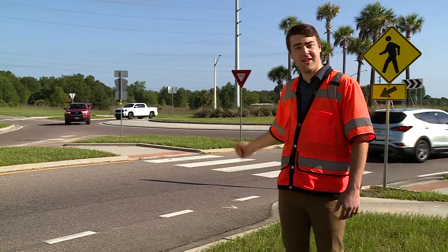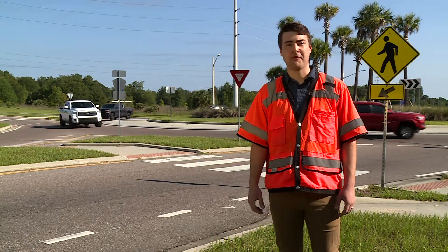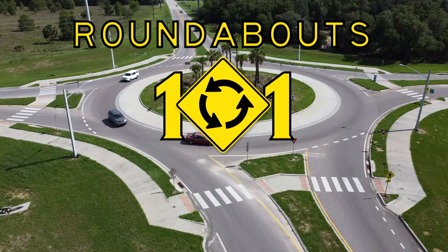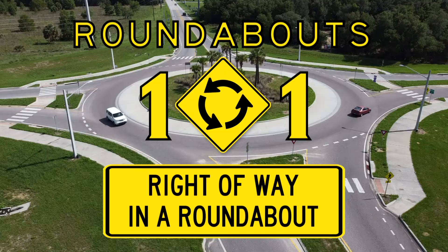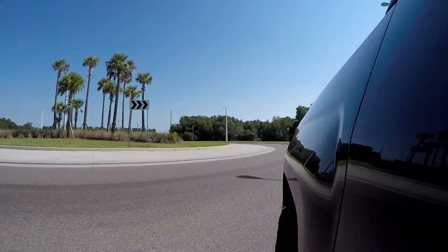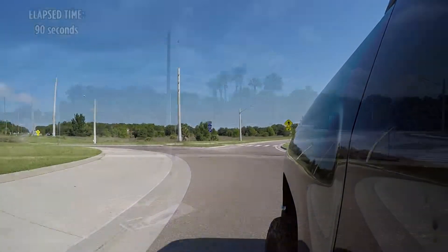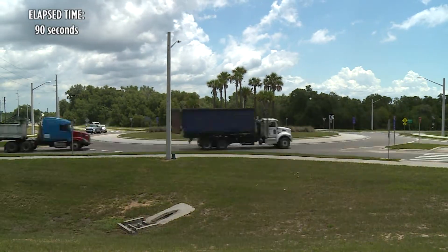This is a roundabout. They're becoming very popular throughout Florida and the United States, but for many residents, a roundabout is a new concept. A roundabout is a one-way circular intersection that uses signs to guide motorists counterclockwise around a center island. A roundabout takes the place of a traditional intersection but has no traffic signals.